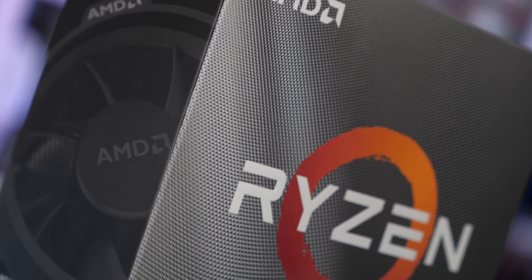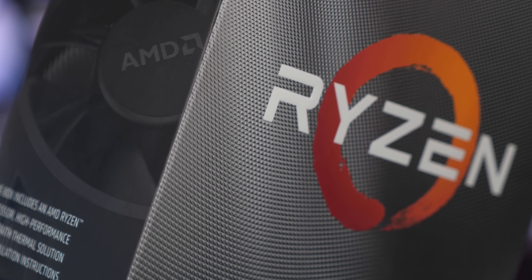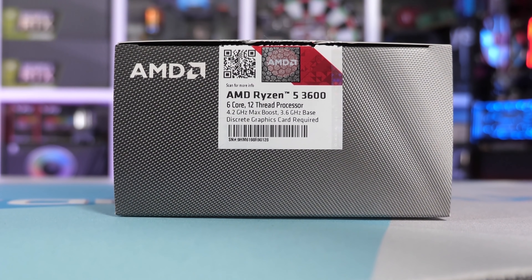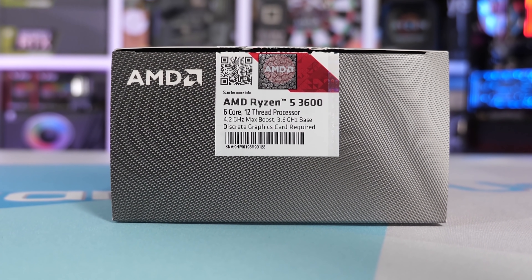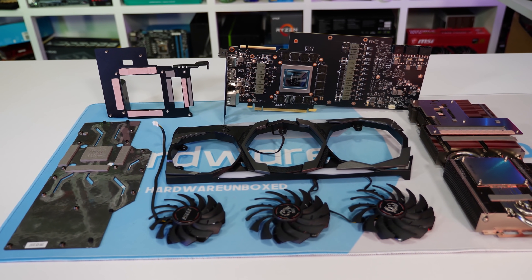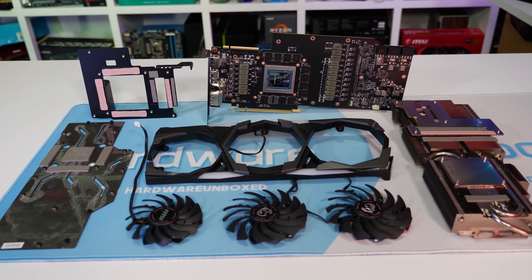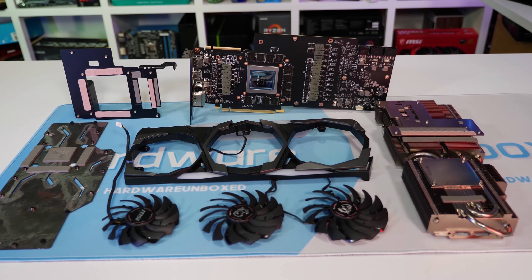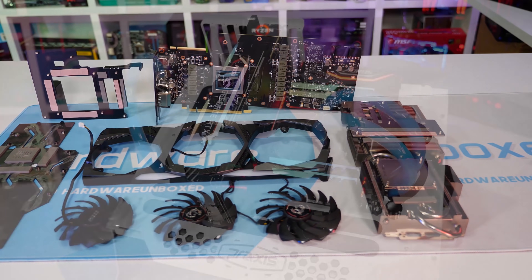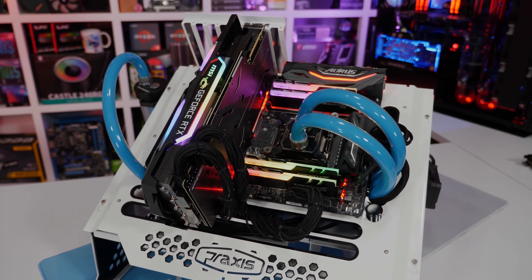For testing, we have the usual battery of games and productivity benchmarks. All CPUs have been tested with 16 GB of DDR4-3200 CL14 memory, and for the graphics card we're using an RTX 2080 Ti to reduce the GPU bottleneck. We also have the latest Windows, game, driver, and BIOS updates available at the time of testing, so everything is up to date.